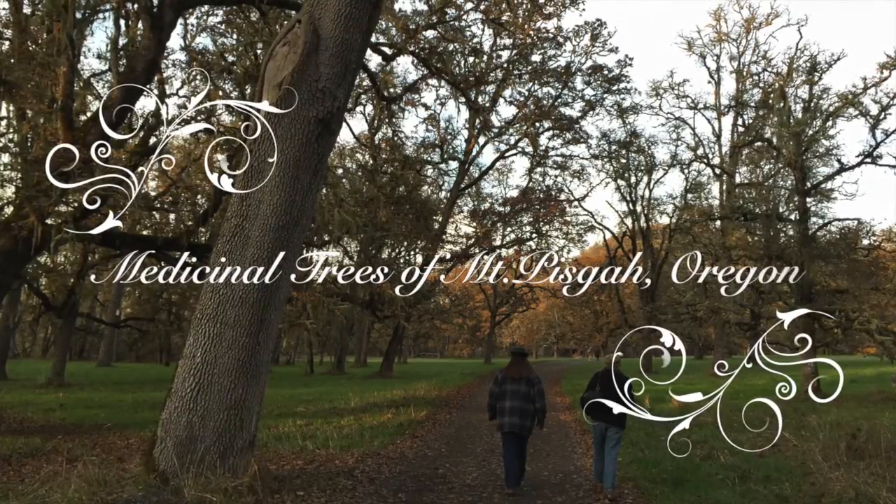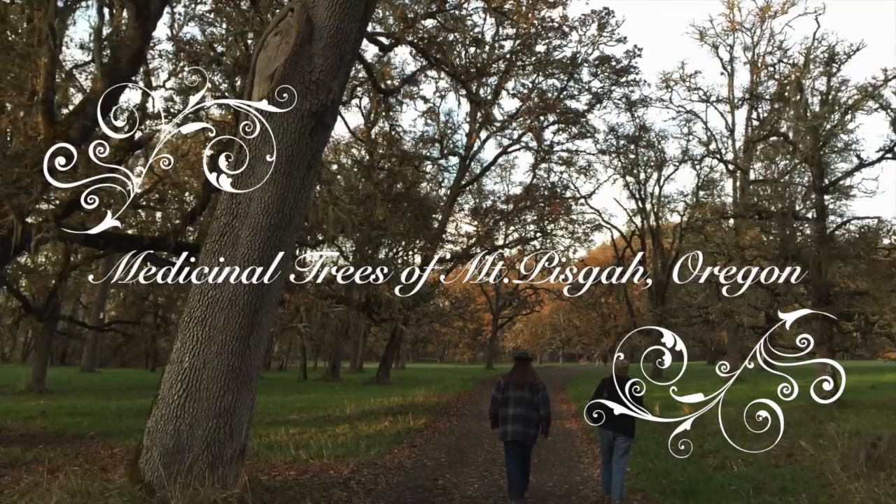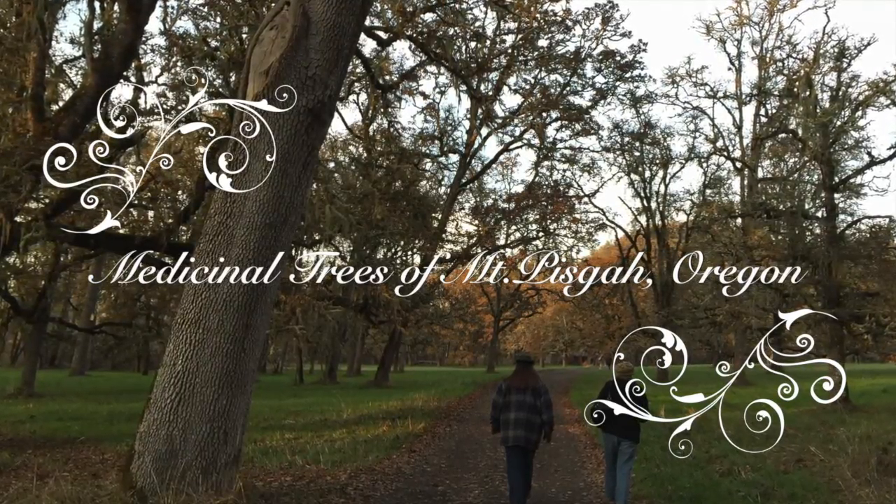Welcome to Medicinal Trees of Mount Pisgah. I'm Candice Hunter and I'm Sue Sierra Lupe, and we are the Practical Herbalists.